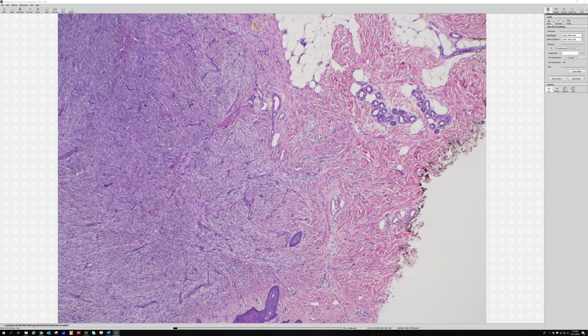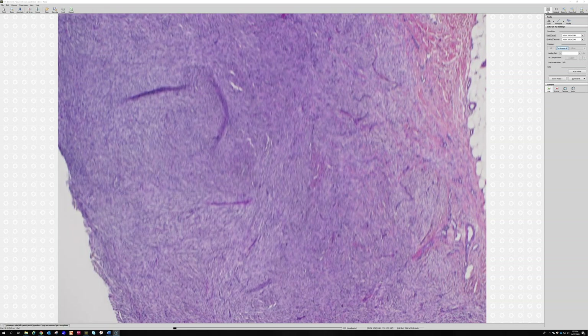Everyone learns that DFs are CD34 negative, and that's true in the middle, but around the periphery you often get strong staining at the very edge. That's because the normal dermis is CD34-positive with dendritic cells, and the DF pushes them to the edge. So you get a halo of bright CD34 staining around the edge but dead negative in the middle, whereas DFSP is usually solid diffuse positive - except for higher grade fibrosarcomatous DFSPs, which can lose CD34.